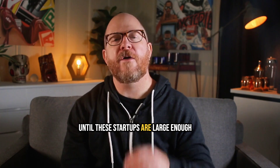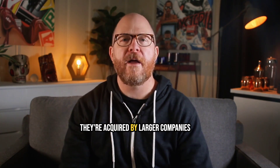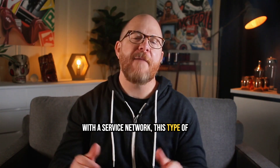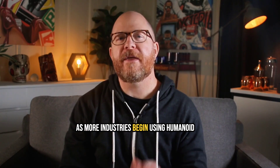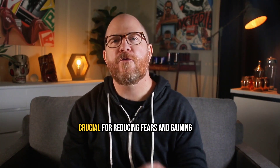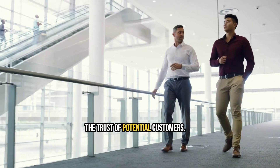Until these startups are large enough to support their install base, or they're acquired by larger companies with a service network, this type of partnership could be the blueprint for humanoid robotic startups. As more industries begin using humanoid robotics, partnerships like this will be crucial for reducing fears and gaining the trust of potential customers.